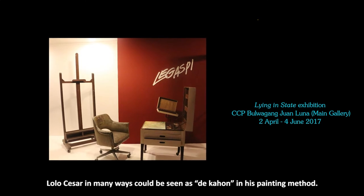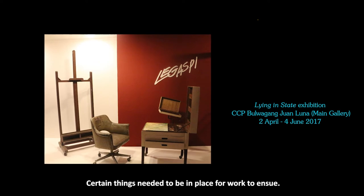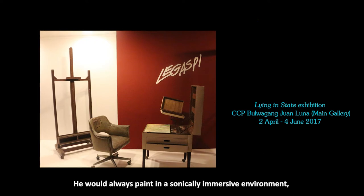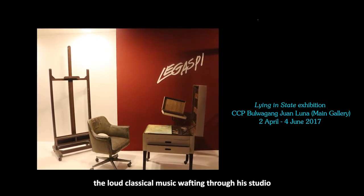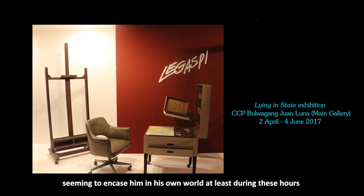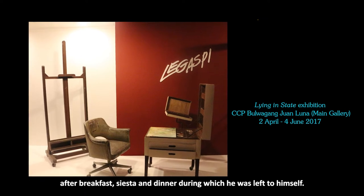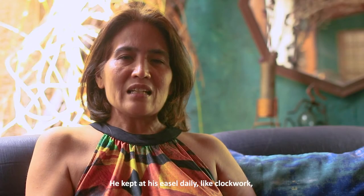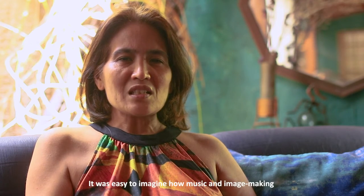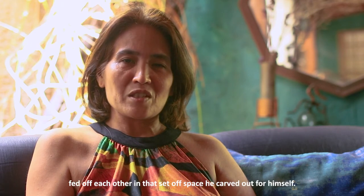Lolo Cesar in many ways could be seen as a creature of habit in his painting method. Certain things needed to be in place for work to ensue. He would always paint in a sonically immersive environment, with loud classical music wafting through his studio, seeming to encase him in his own world — at least during the hours after breakfast, siesta, and dinner, during which he was left to himself. He kept at his easel daily, like clockwork, up through the time that cancer got the better of him. It was easy to imagine how music and image-making fed off each other in that set-off space he carved out for himself.